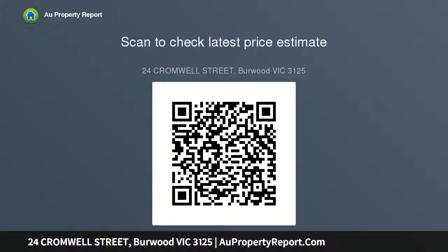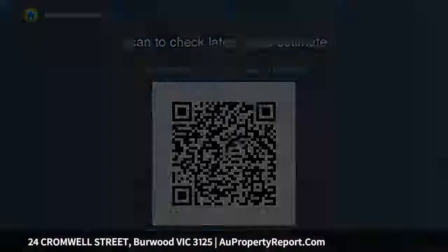Conveniently positioned near Deakin University, Presbyterian Ladies College (PLC), Mount Scopus College, popular shopping precincts at Toorak Road, public transport, parks and trails within...